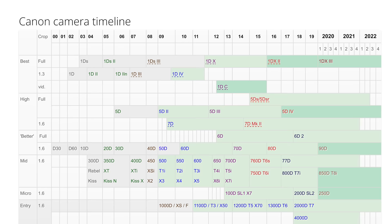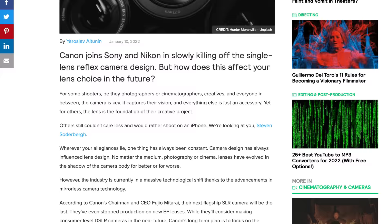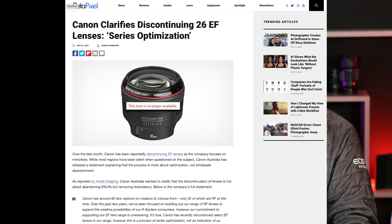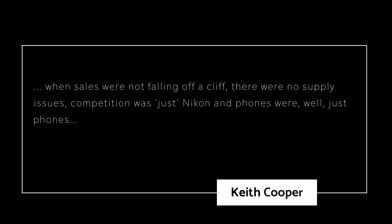It's easy to sum up this chart into really two observations: high-end cameras generally have a refresh of around three to four years, whereas low-end, more consumer, affordable cameras generally have a wait time of around one to two years. So what? Canon's done investing in DSLR technology. They're committed to mirrorless, committed to the R system. The purpose of this chart is to show you how consistent Canon is in a stable market — when sales were not falling off a cliff, there were no supply issues.